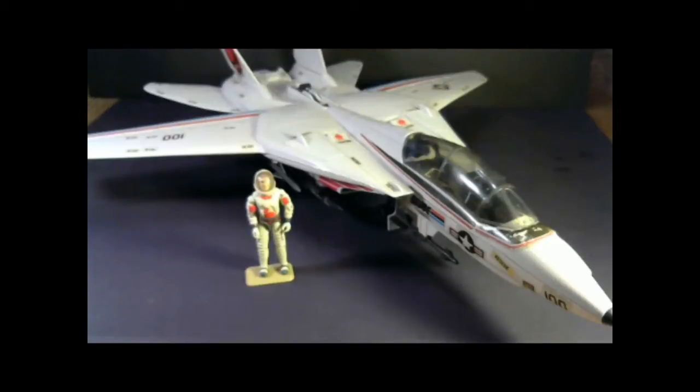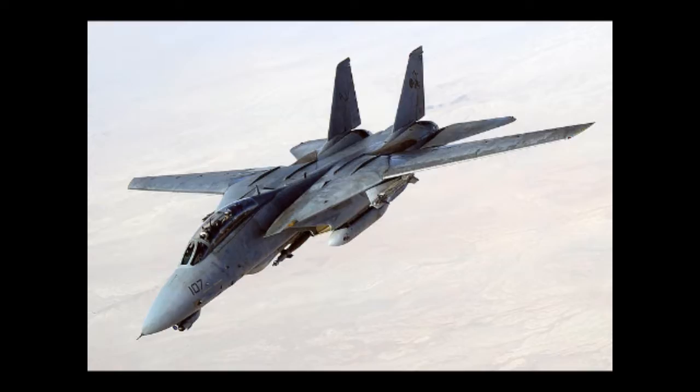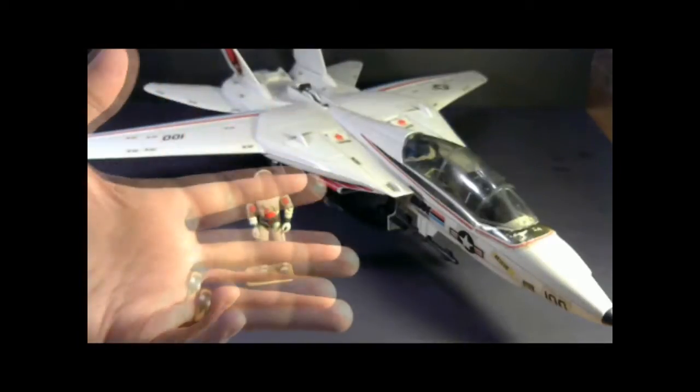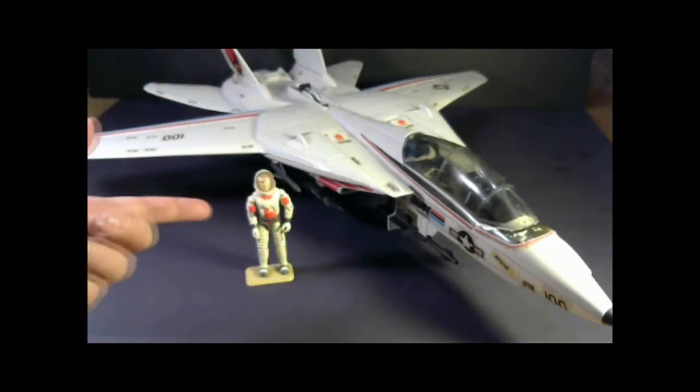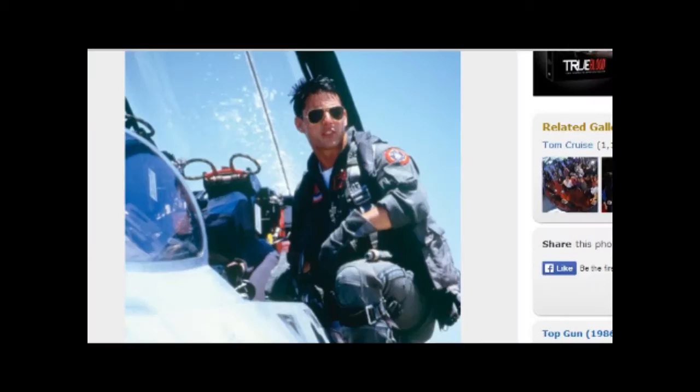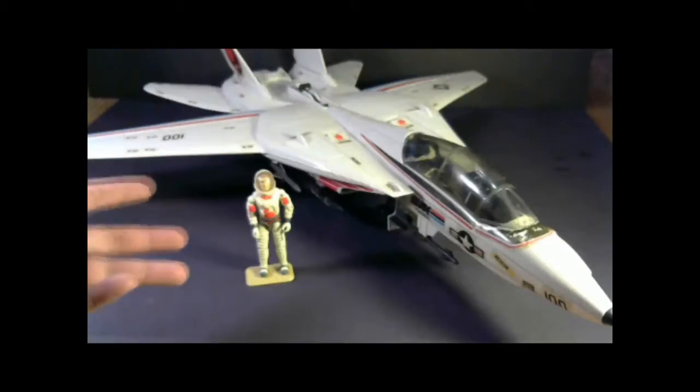The Sky Striker is heavily based on the Grumman F-14 Tomcat — in fact, so heavily based that it's nearly identical to the F-14 Tomcat. The F-14 was a U.S. Navy aircraft in service from 1974 all the way to 2006. In the G.I. Joe version it's an Air Force jet, and Ace is an Air Force pilot. Most famously, the F-14 was featured in the movie Top Gun with Tom Cruise, but the Sky Striker predates that movie by several years.